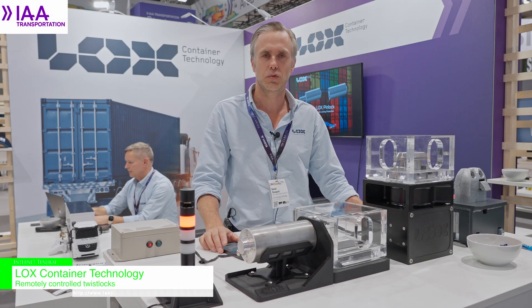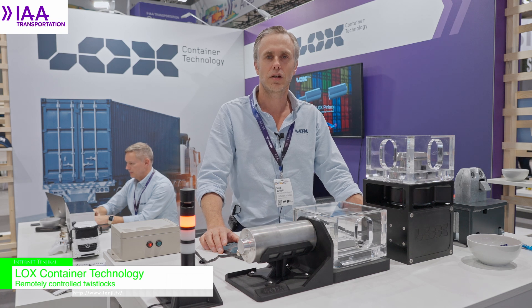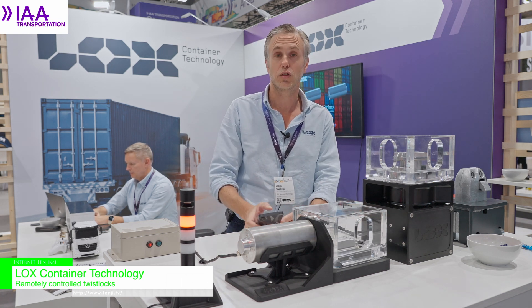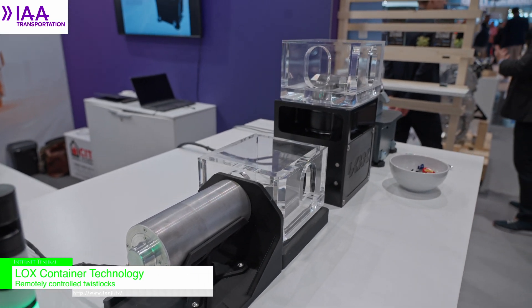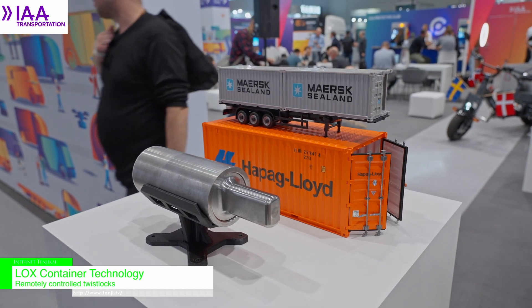Hello, my name is Daniel Thornqvist. I represent LOX Container Technology. LOX is an innovation and automation company focused on remotely controlled twist locks for container transportation.